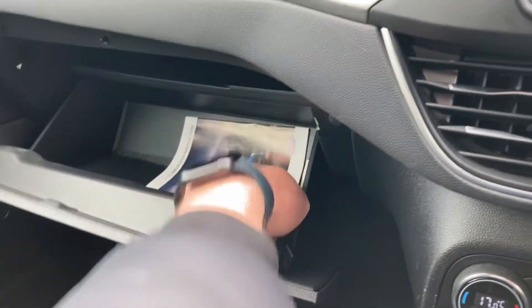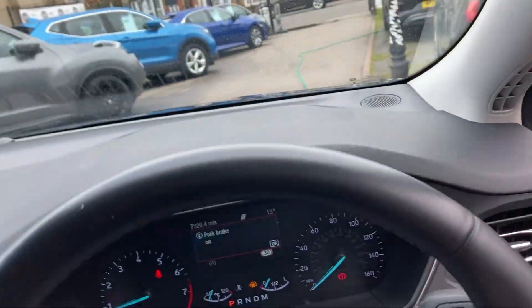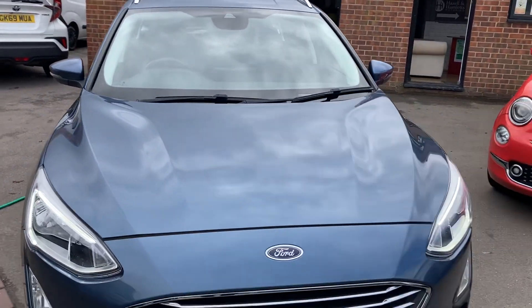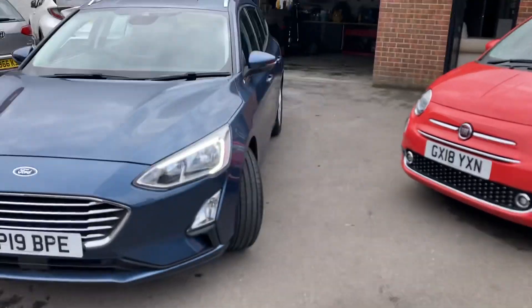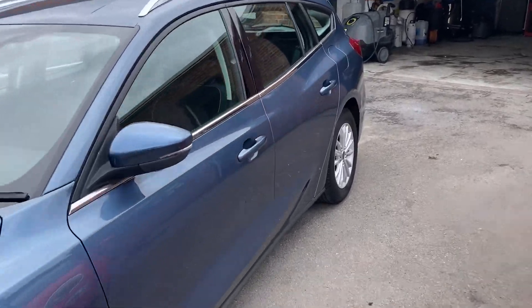It comes with the locking wheel key, book pack, and full service history. So there you have it — the Ford Focus Estate 1.5 petrol automatic with only 7,000 miles on the clock. This car hasn't been used for anything heavy — it was owned by a retired couple who used it just for going to the shops, which is why the mileage is so low. Cars like this don't hang around for long, so thanks for watching and we look forward to seeing you very soon.